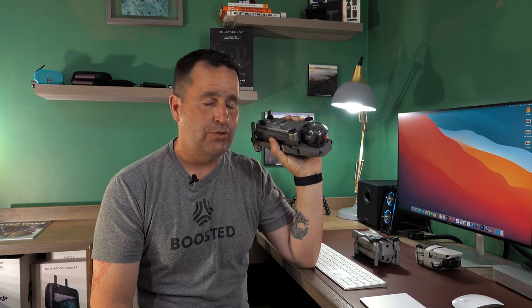Now that I've had the chance to fly this drone for a week, I'm really impressed. This is going to be my new go-to drone. Keep in mind, I'm coming off of using the Mavic 2 Pro. I've used that drone since it was released — it's been my go-to, and I love it. But I'm going to sell it, and here's why.